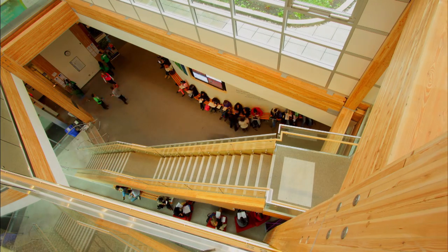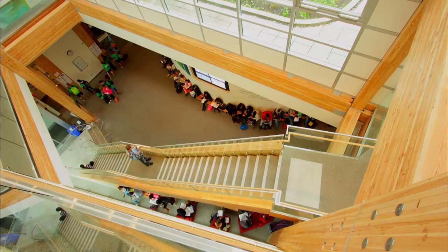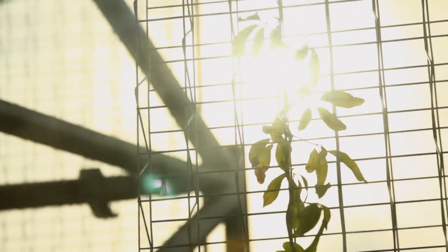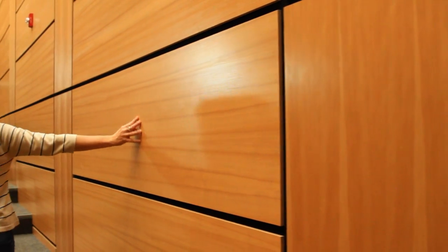More seating for students actually had to be added because of their enjoyment of the space. People feel they're in a more comfortable, bright, and warm building. Coming in here and seeing a building that illustrates the beauties of nature is just phenomenal.